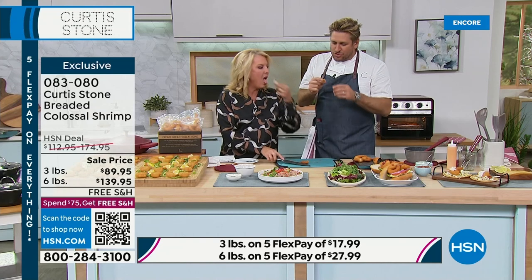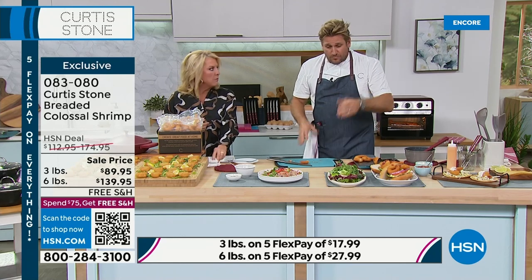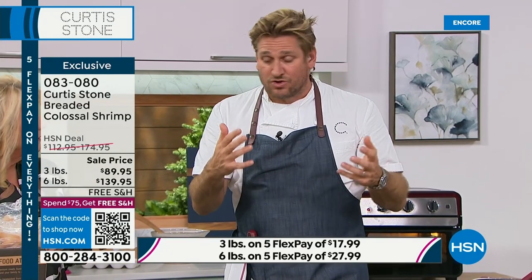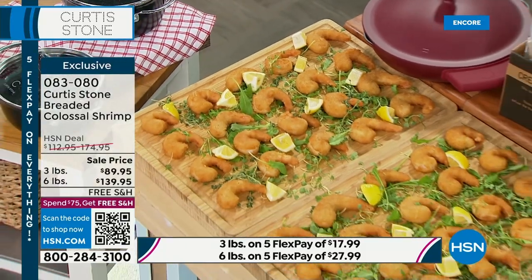The most important thing when you shop for shrimp is — depending on how you're going to use them — it's about the size. What we wanted to do was find those beautiful big colossal shrimp. Not small, not even large was good enough — we wanted the colossal. Then we said, let's season the breadcrumb. So we seasoned the breadcrumb for you before you get them.